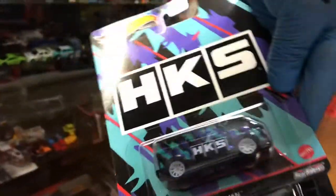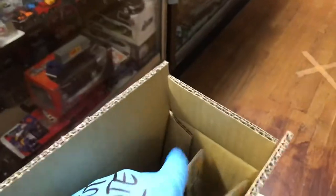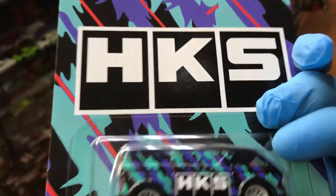I didn't finish telling you guys — MBK van, custom 77 Dodge van, that's pretty cool. Another custom 77 Dodge van, and another MBK van. Look at those awesome rims! Alright, let's open one more box.